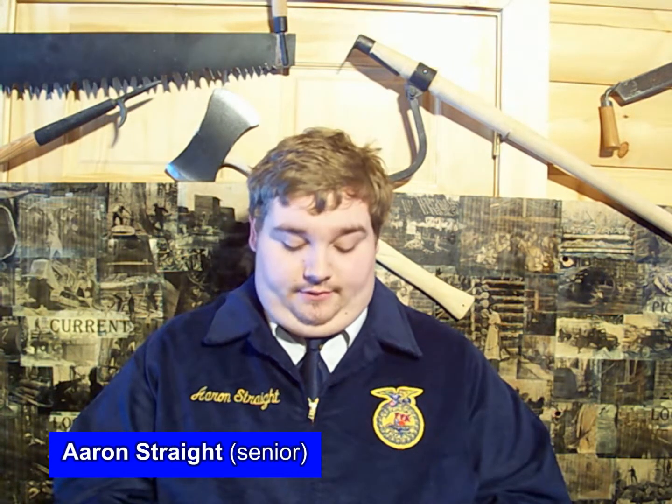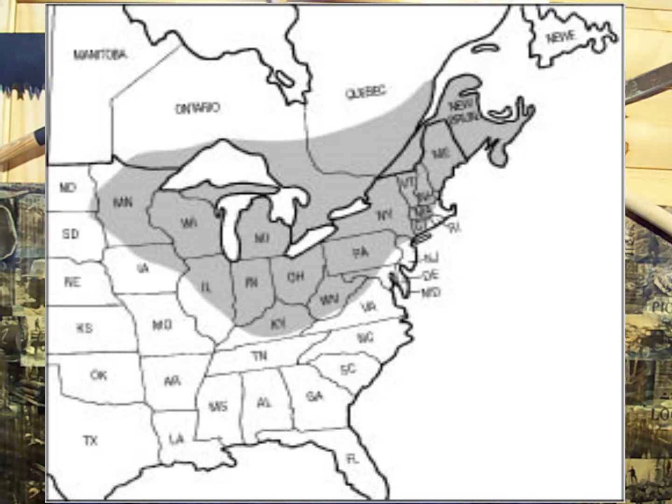When the virgin pine forest was cut, it made way for new hardwood species, such as our sugar maple, to thrive. Southeastern Canada and northeastern U.S. are the only areas in the world that can produce maple syrup. We are fortunate to live in northeastern Michigan.